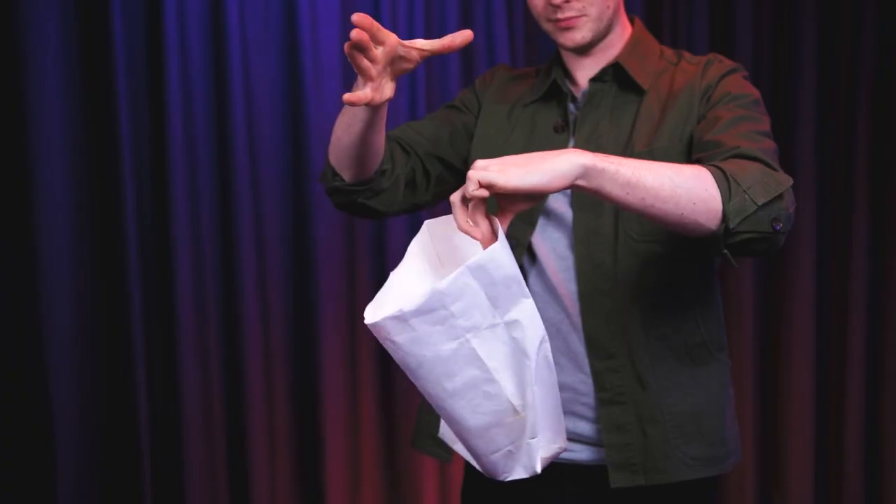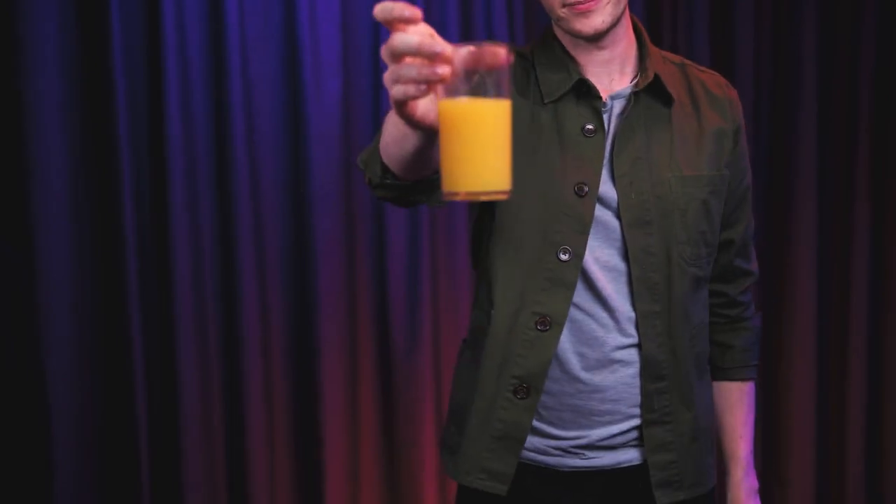The Appearing Glass is a fantastic opener, but it can also be used as a showstopper at any point during your act. You can do it close up, walk around, trade shows, and on stage.